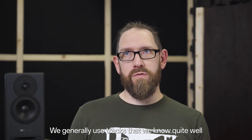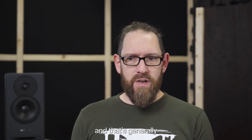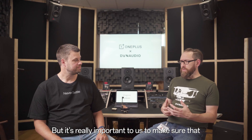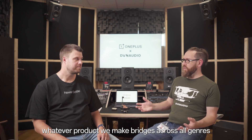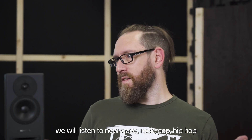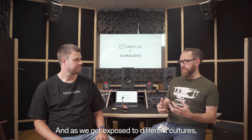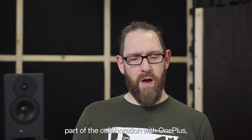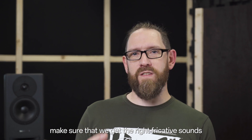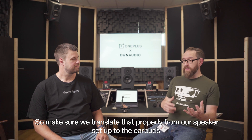We generally use tracks that we know quite well — generally jazz piano, female vocals, and maybe double bass. We use those tracks because the textures, differences, and localisation are very apparent since they're well-recorded music. But it's really important to us to make sure that whatever product we make bridges across all genres. So we will listen to opera, heavy metal, new wave, rock, pop, hip-hop, and as we get exposed to different cultures we bring in music from those cultures. As part of the collaboration with OnePlus, we've used a lot more Chinese music to make sure we get the right fricative sounds, because that's quite prominent in Chinese speech.